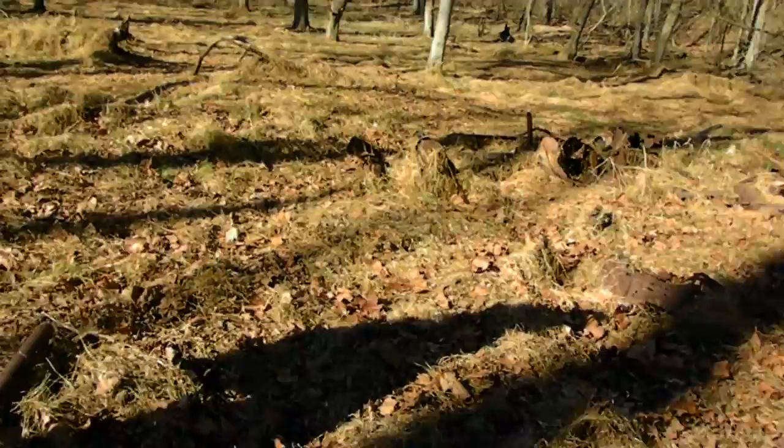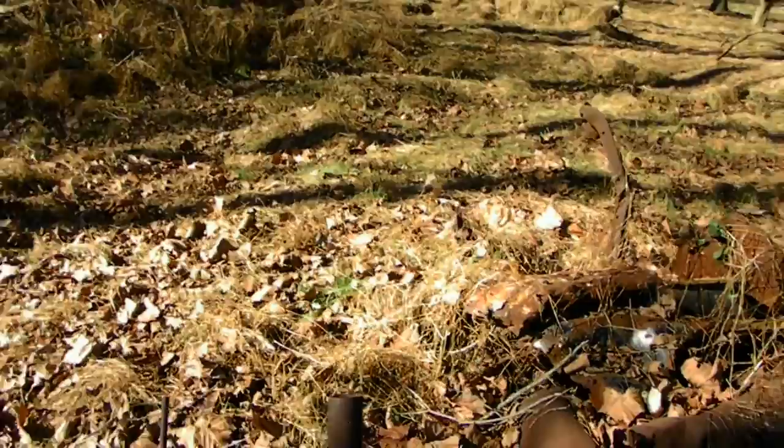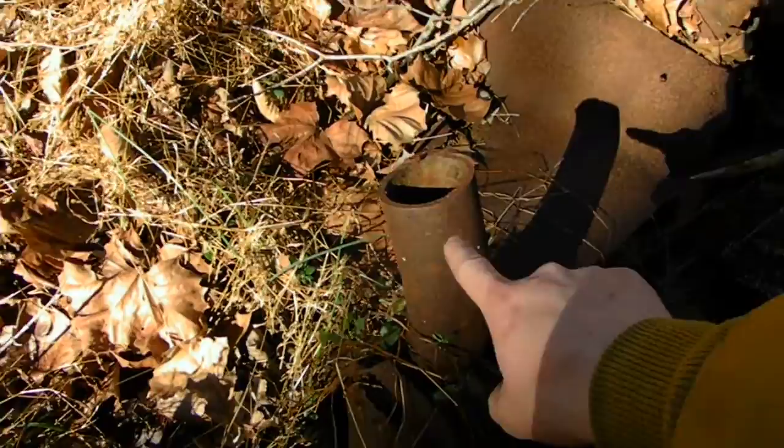There used to be a bridge across the river over there, and there used to be a lot of cars here. Some of them I think got stuck here during Hurricane Agnes. As you can see, people have been coming by and taking parts — see how it's cut right there at that piece of frame.